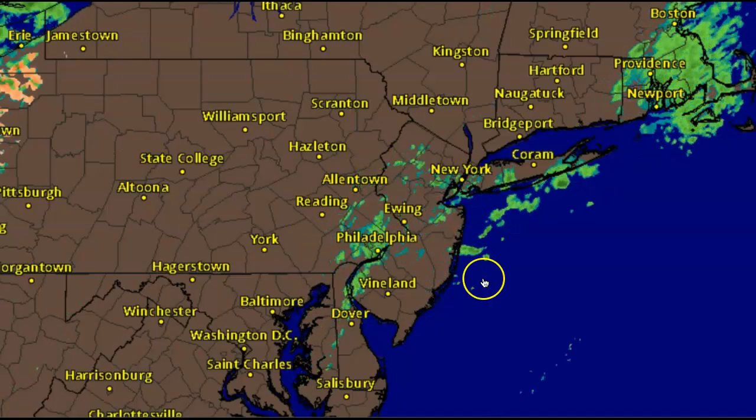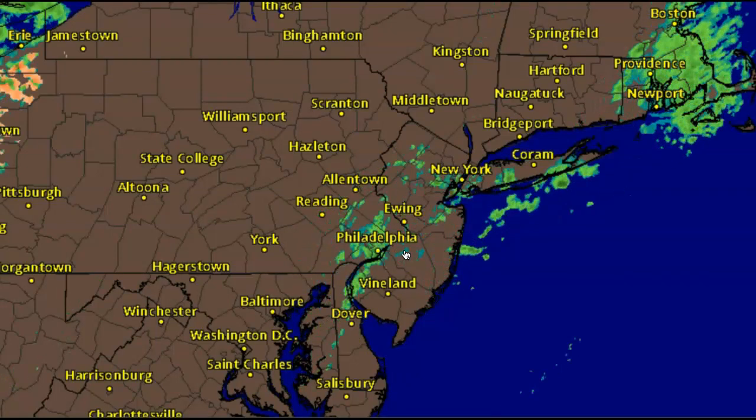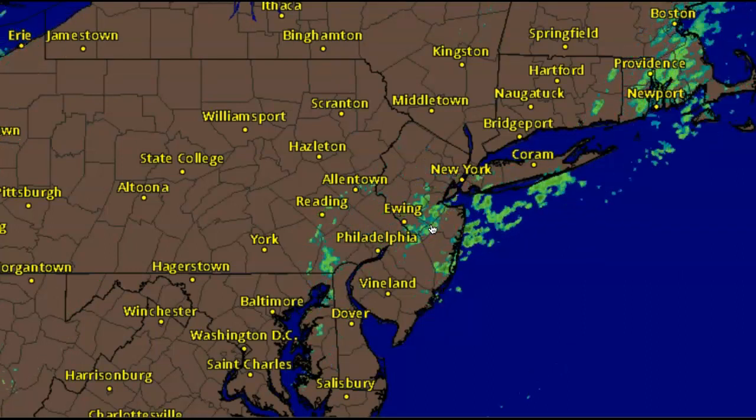On our radar, you can see some of these pesky showers lifting on through. Most of these showers are pretty light, but I can't rule out a heavy downpour from time to time. Overall, it's just going to be a lot of drizzle and just kind of raw conditions throughout much of today.